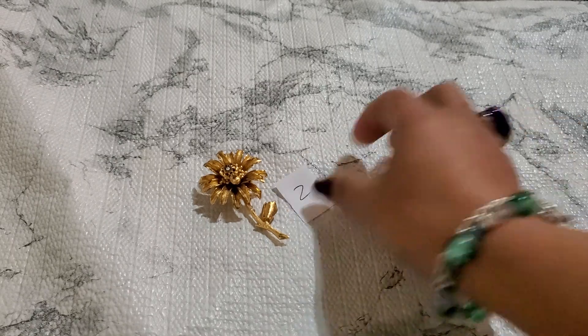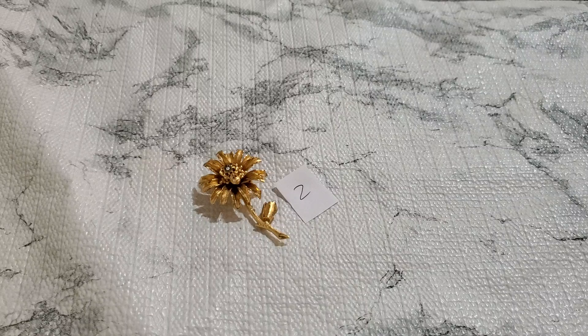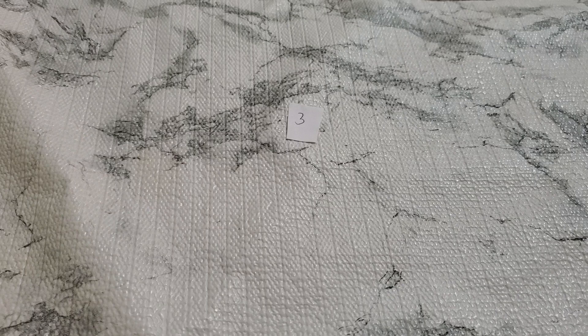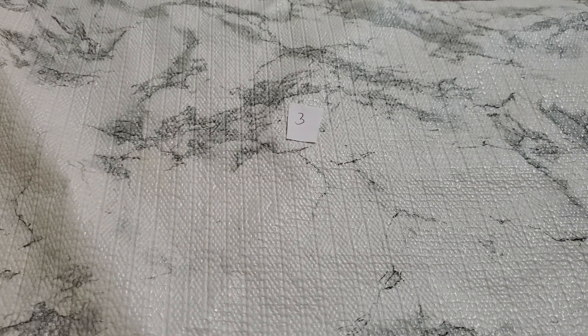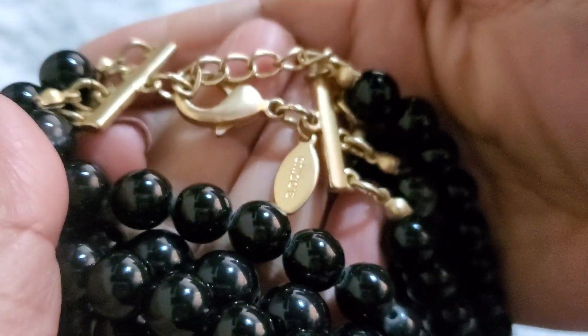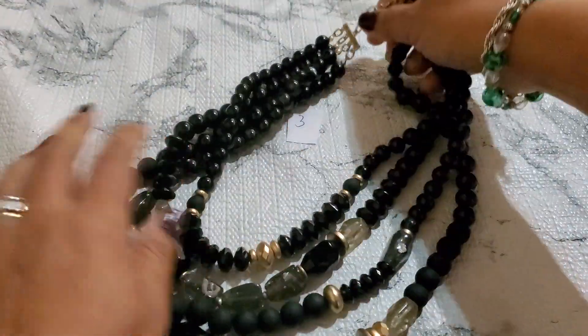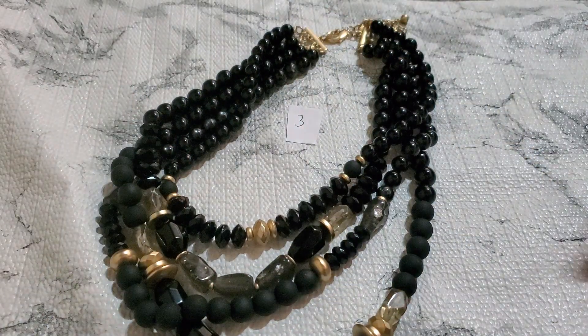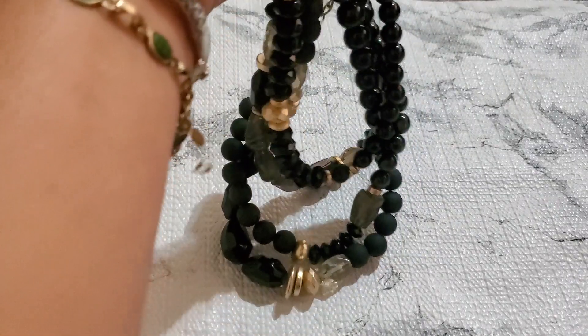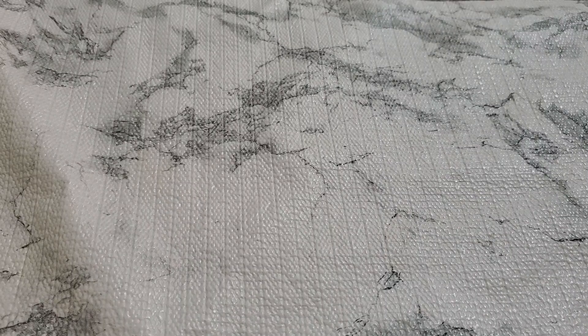And then number three. Let me show you. This one is a Chico. It is acrylic and heavyweight — it's a four-layer necklace. And Chico, really, really pretty. That one is going to be number three, five dollars for the Chico. Chico is a great price — I'm surprised it didn't sell.